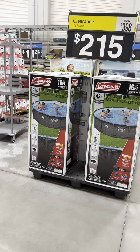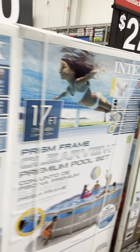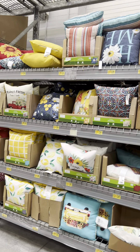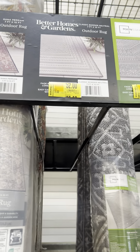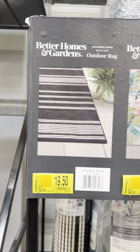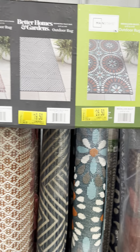Some lounge chairs here don't have tags. Lots of pools on clearance — you'll have to check the prices at your location. Still a lot of pillows for $2.50 and a lot of rugs; at other locations some rugs are down to $14.